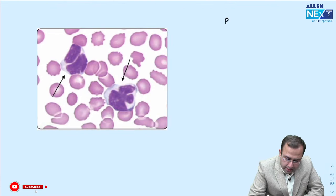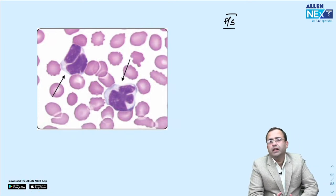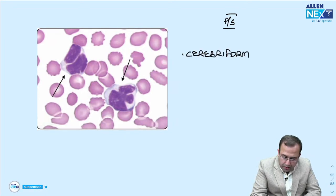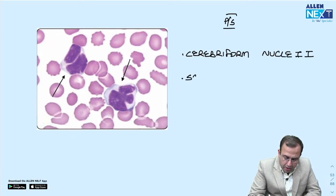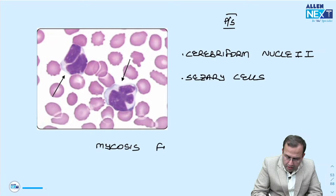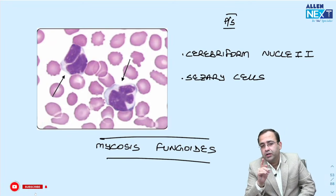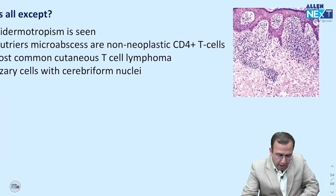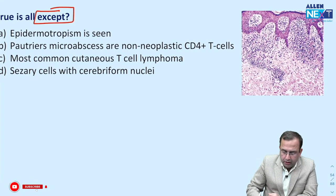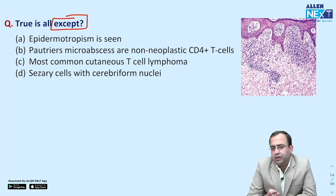Peripheral smear showing brain-like nuclear arrangement — cerebriform nuclei — called Sézary cells, seen in mycosis fungoides, which is the most common cutaneous T-cell lymphoma. Sézary syndrome is related. True is all except — an important question regarding mycosis fungoides features.